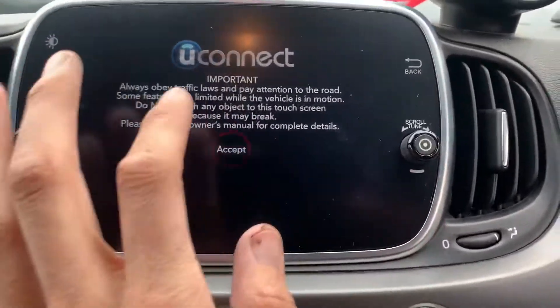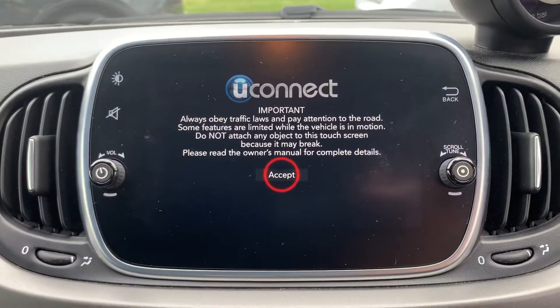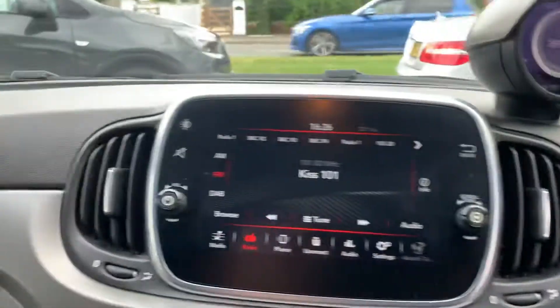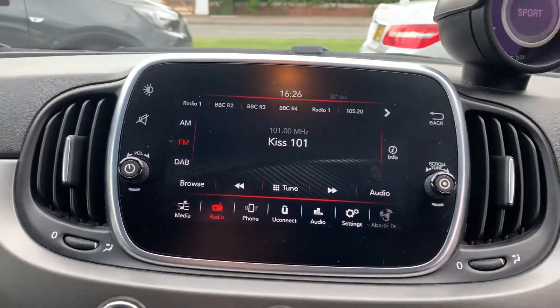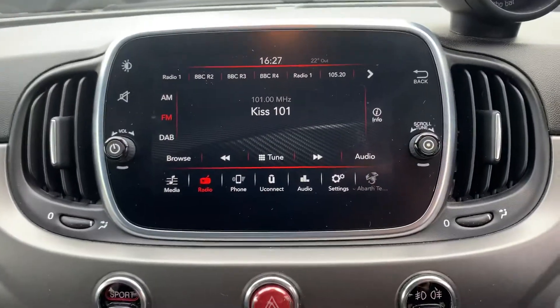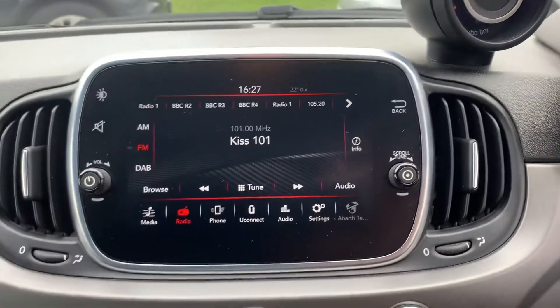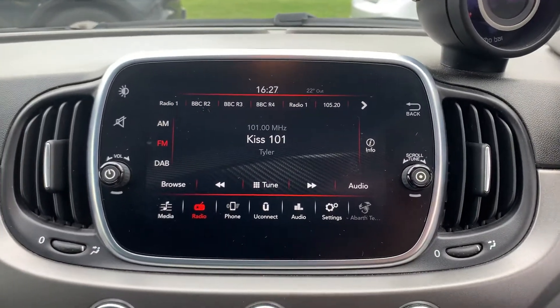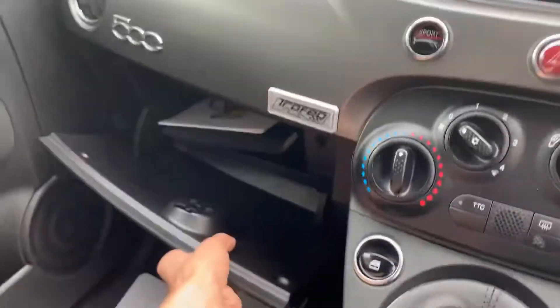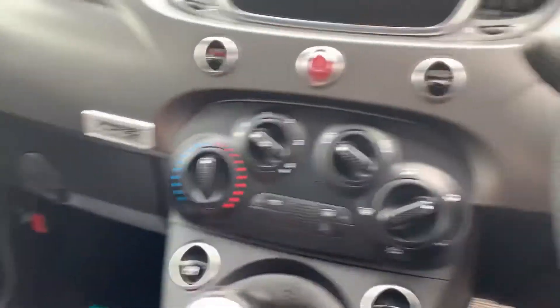It's all the Uconnect system, and 23,000 miles. It sounds lovely. You've got digital radio, you can pair your phone and put your phone screen on the car. The box has full service history.